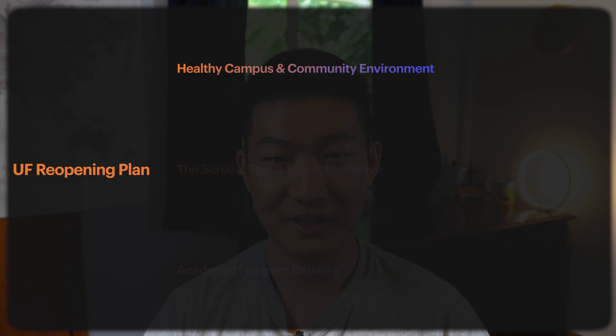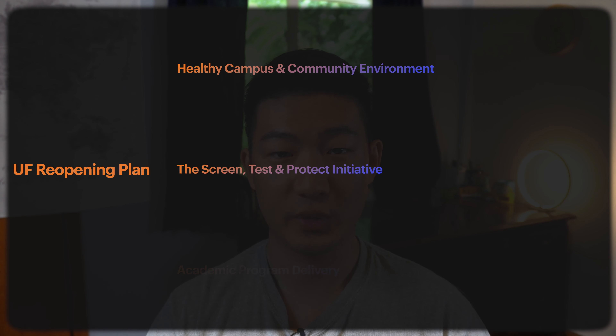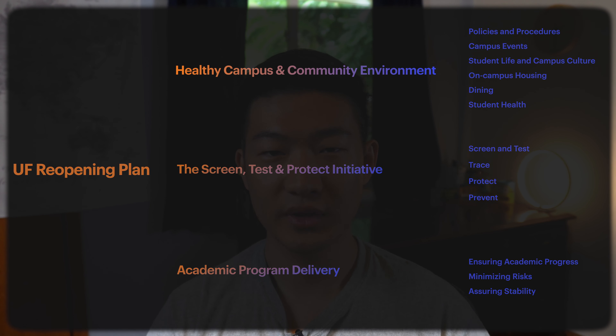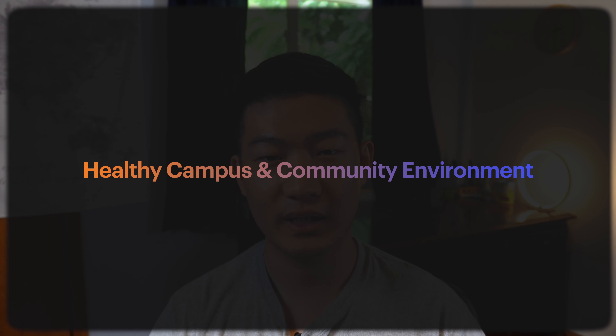The fall semester is going to start on August 31st, and the plan was made with the intention that students will return in large numbers back to Gainesville. Since the state of the pandemic is still evolving, UF's plan may be adjusted as we move forward. The plan actually mentioned students will be arriving on campus from virtually every county in the state of Florida, every state in the nation, and countries on almost all continents. So containing the spread of the virus is certainly challenging for a school this size.